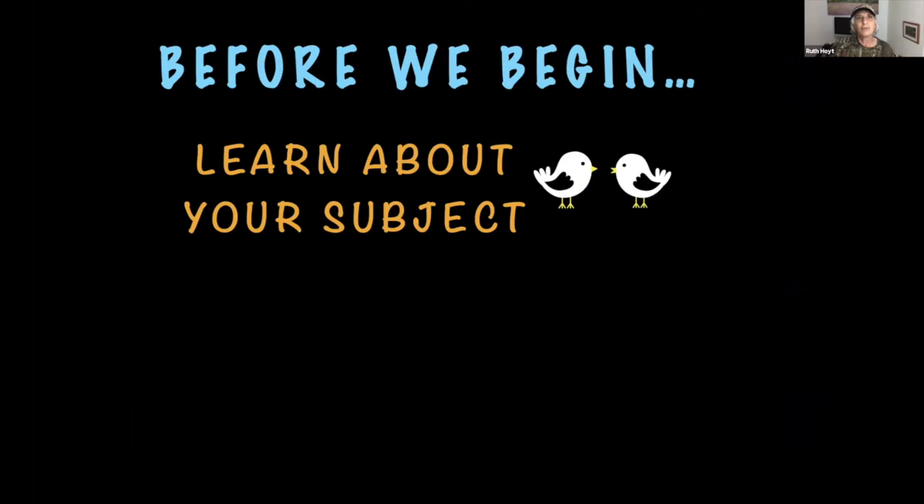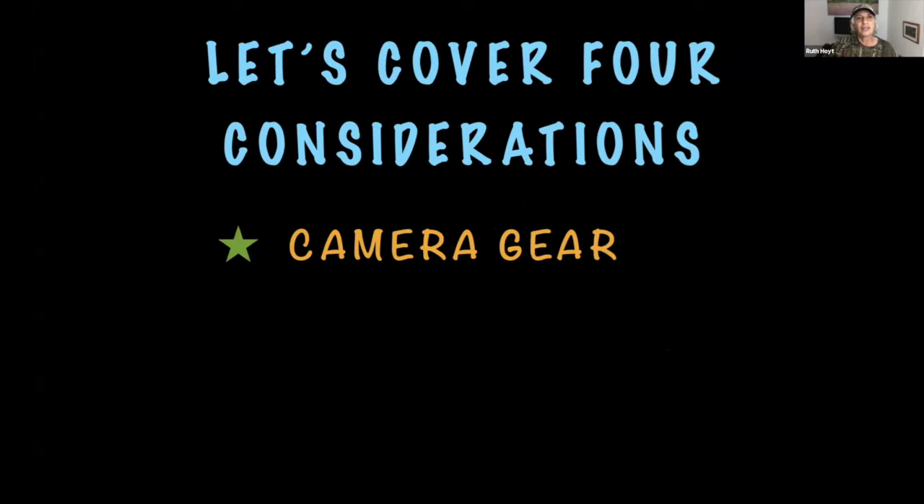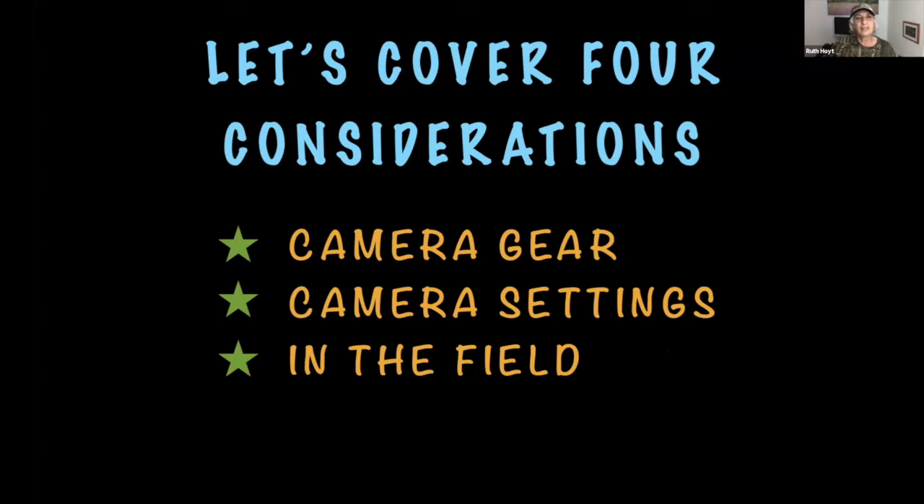Before we begin, you should learn about your subject first. You don't want to go out into the outdoors without knowing anything about your subject. You should also learn about ethics and appropriate techniques — we don't want to hurt the birds or their chances for survival. We'll cover four considerations: camera gear, camera settings, in-the-field photography, and photography from a blind. We can answer questions in between each section.